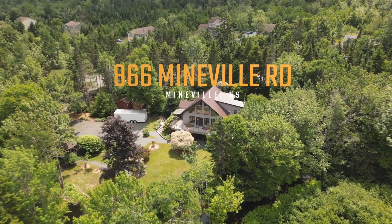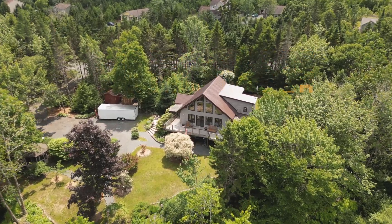Hi everyone, it's Sina with the Evans Real Estate team with Keller-Williams here in Nova Scotia, and welcome to 866 Mineville Road, your own private oasis on the river.